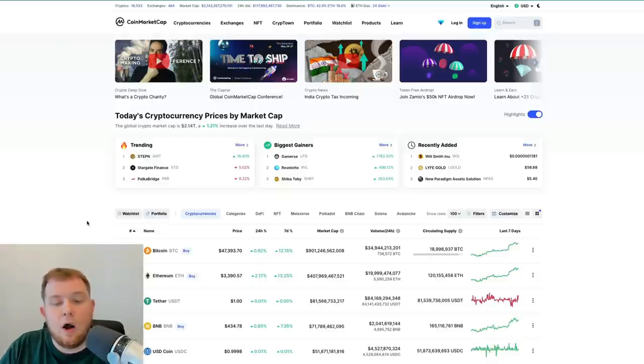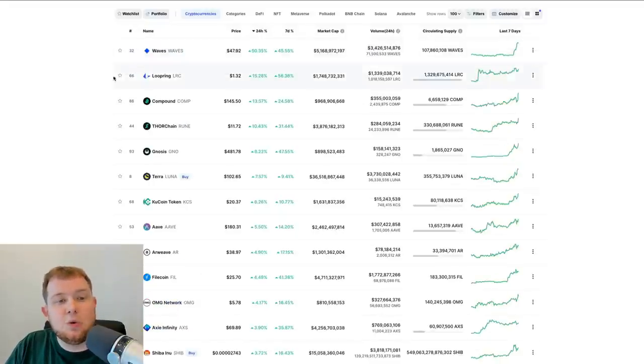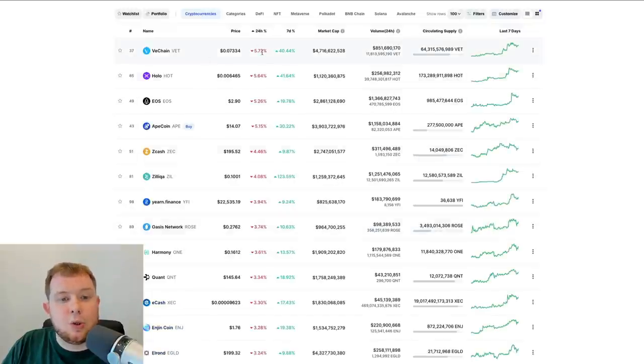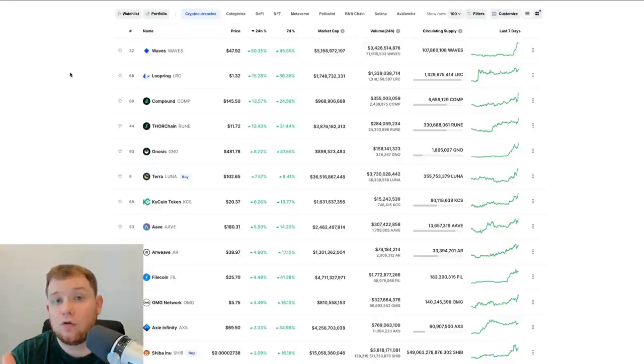When you go into CoinMarketCap, you'll see all the top different cryptos. However, if you're just looking at it like this it's not going to give you the best information. You have to go here and click price change in the 24 hours. If you click it once, it shows you the coins that have pumped in the last 24 hours with the most pumped at the top in descending order. If you click it again, it shows what's dumped the most. You can also do it for seven days — for example, Zilliqa has pumped over 123% in the last seven days.